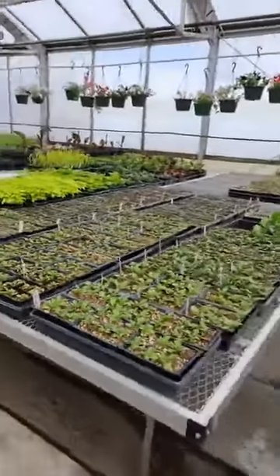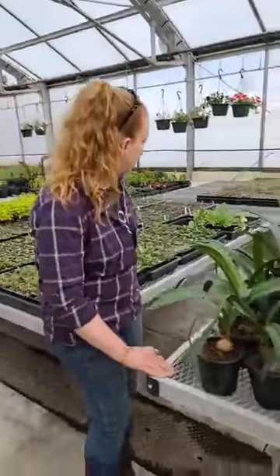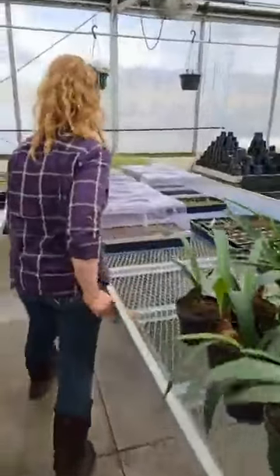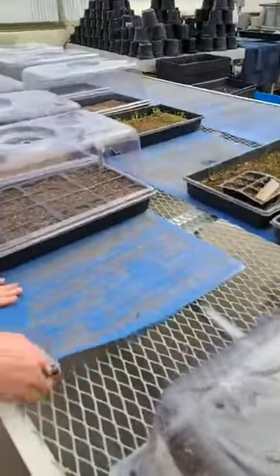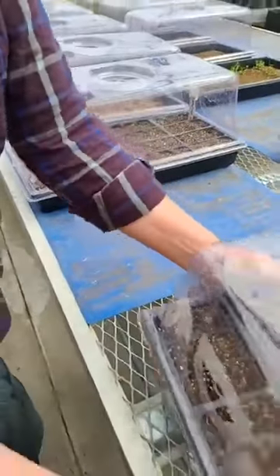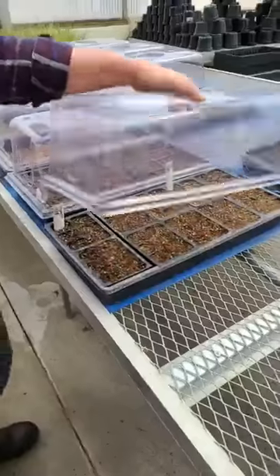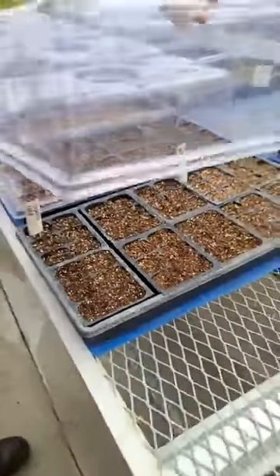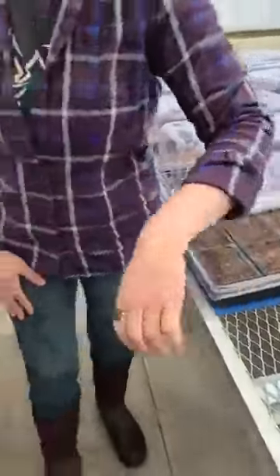Oh, look at all that stuff! This table here is where we set our seedlings. Our trays sit on these heat mats, so I can set whatever temperature I want on these. We seed whatever we're trying to grow and cover it with a dome, and that holds humidity in place, which seeds need to germinate — they need humidity.